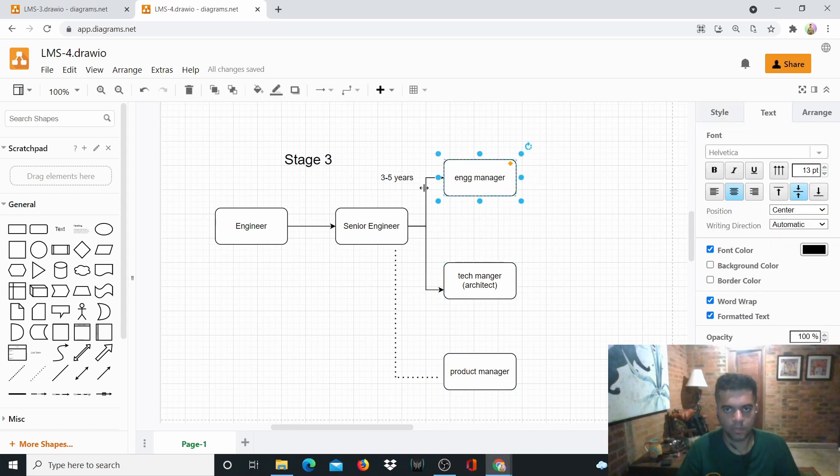The engineering manager is responsible for getting things delivered, managing the entire team, keeping morale high, and managing stakeholders — working with the product manager, the CEO, and so on. The tech manager is the architect who manages the technology side of things, not the people side. He architects the entire platform and senior engineers come to him for advice when things go wrong.